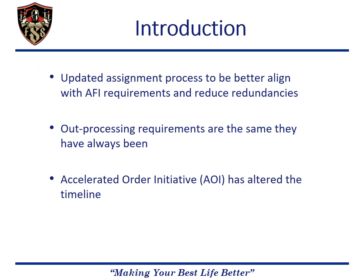We've updated the final out-processing procedures to better fit the intentions of the AFI as well as to improve efficiency and reduce redundancies. With the old process, some milestones were not clear and the outbound assignments org box was inundated with inconsistent packages that required additional resources to correct.